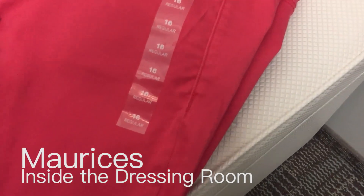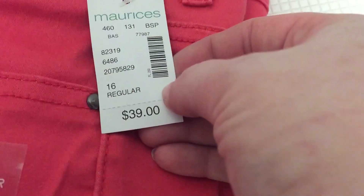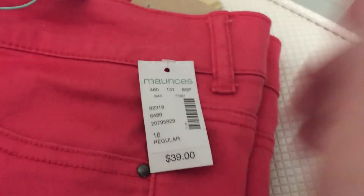Hey guys, welcome back to the dressing room with me. This time I'm at Maurice's and I am so excited to show you everything I found because they had some really great deals and some awesome pieces.